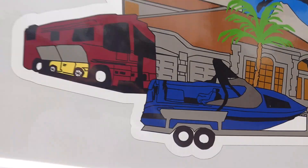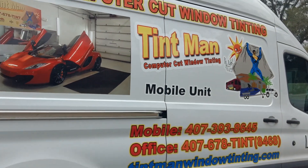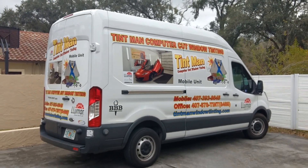We have other films as well. We're also located in Longwood and Winter Park and do residential and commercial window tinting. Learn more at TintmanWindowTinting.com.